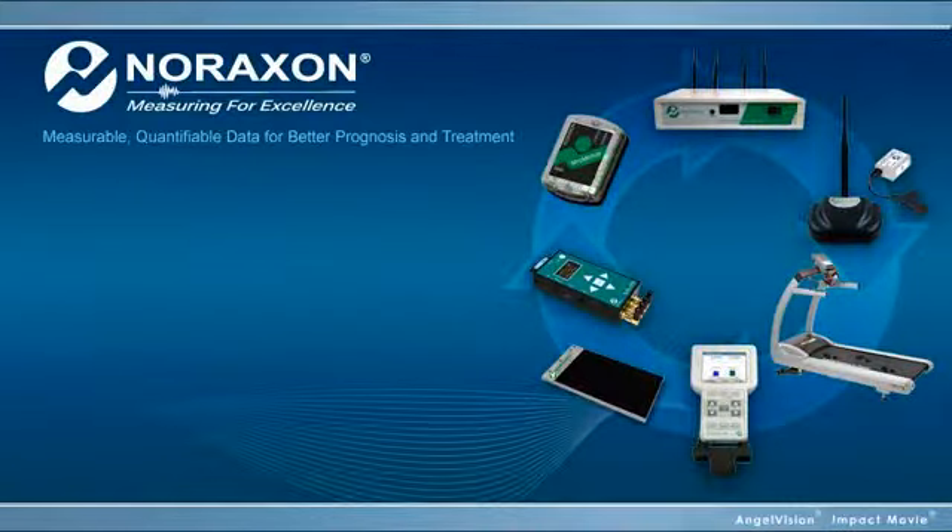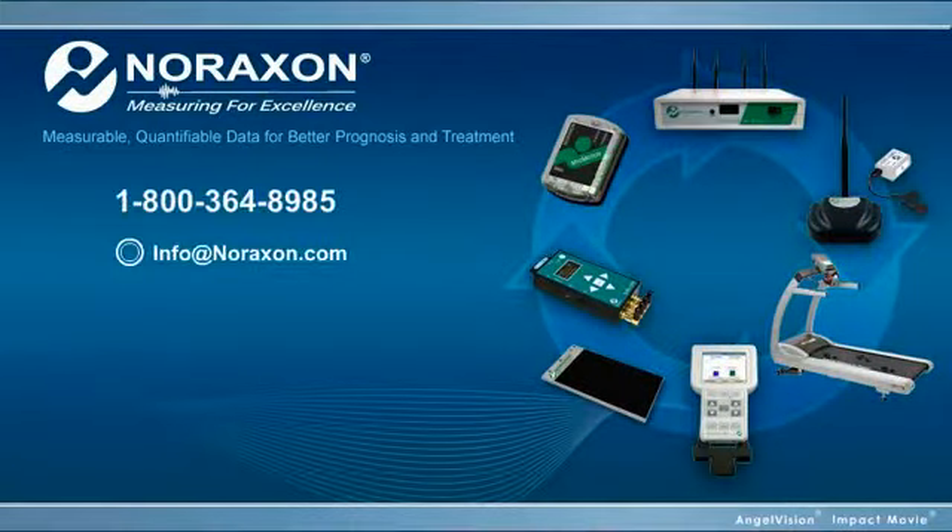Don't you owe it to your practice to explore these solutions at greater depth? Contact us for a live demo of any of our products, or access our resource center filled with a wealth of information, including articles, white papers, and free educational downloads.